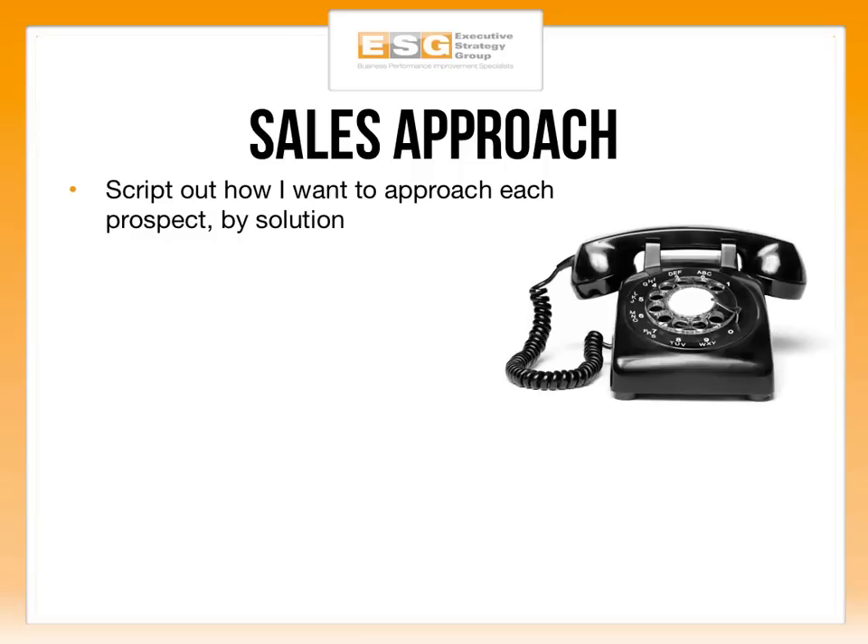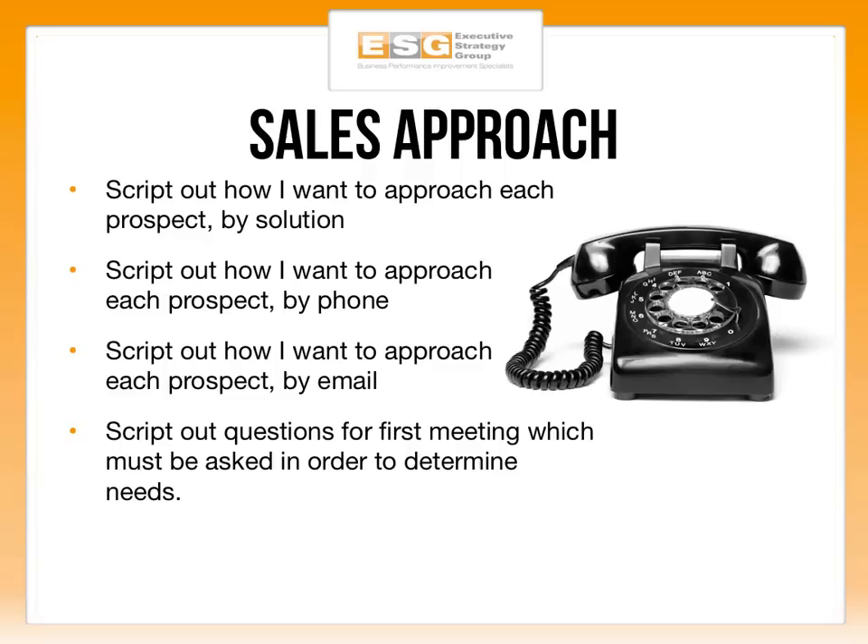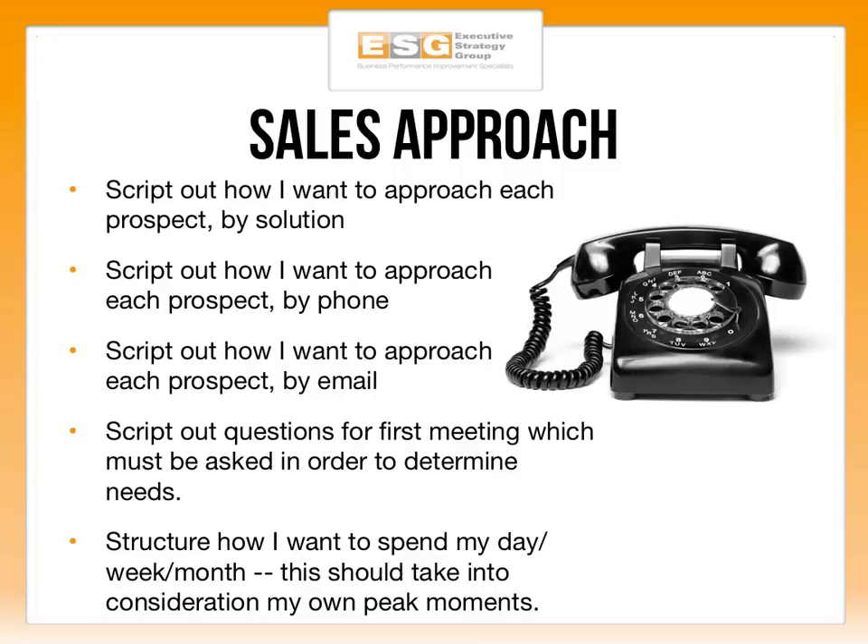Next, define your sales approach. Script out how you're going to approach each prospect by solution, how you'll approach them on the phone, and how you'll approach them by email. Also script out questions for the first meeting that must be asked to determine whether a prospect or customer is a good fit. This is critical because sales organizations often get hung up here — they know their great product and their territory, and then on the fly they're figuring out what to say, how to handle objections, what to do when prospects don't take their calls, and how to communicate in writing. Figure these things out upfront if you expect to launch and go to market quickly.